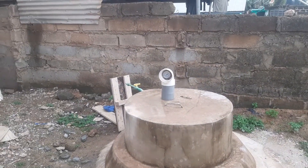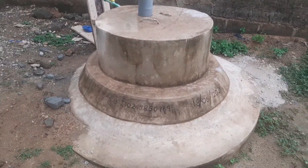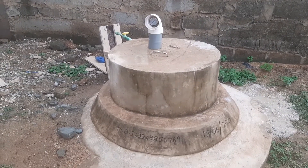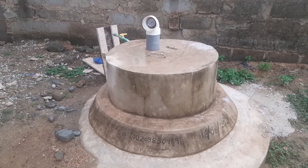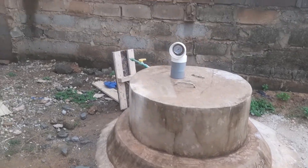I want to set fire for you to see the gas this digester has produced. They have been using this digester for not more than three months, but the gas we have in there is not a small thing. I want to show you how it is.